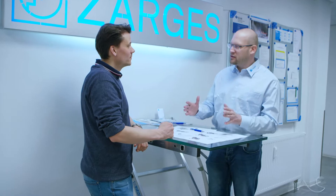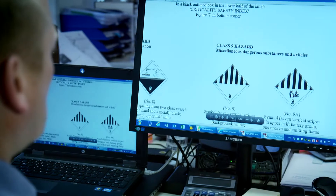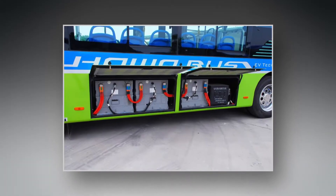Our expert team understands the needs and challenges facing our customers, and can help you comply with the transport regulations for road, sea, and air. Whether you're moving button cells or batteries of hundreds of kilos.